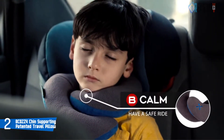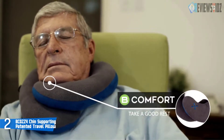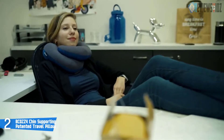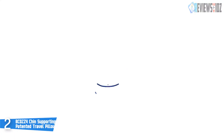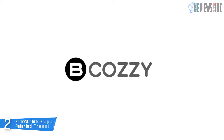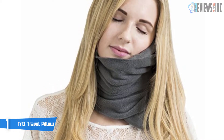You can easily conform and twist the Bcozzy pillow into a few different positions and control the overall tightness. It is fully machine washable, making it easy to keep fresh. It is a bit large, so carrying it on a plane can be difficult — it may be more suitable for home use or various occasions. The Bcozzy chin supporting patented travel pillow is available in three sizes: one for children, one for adults, and an XL.